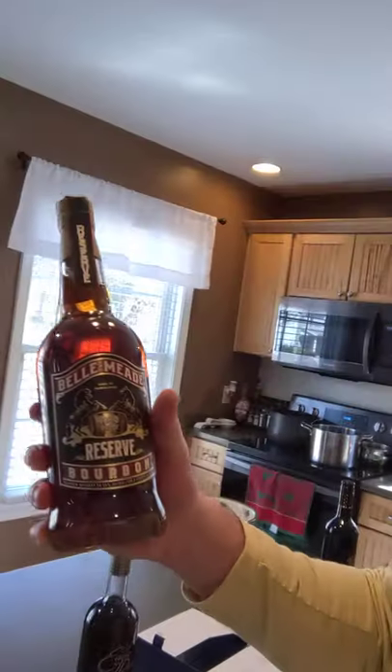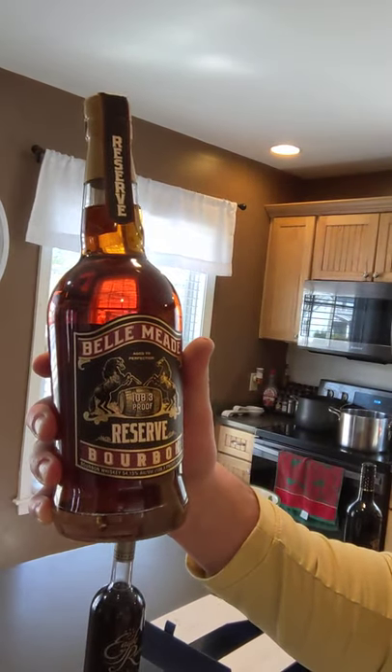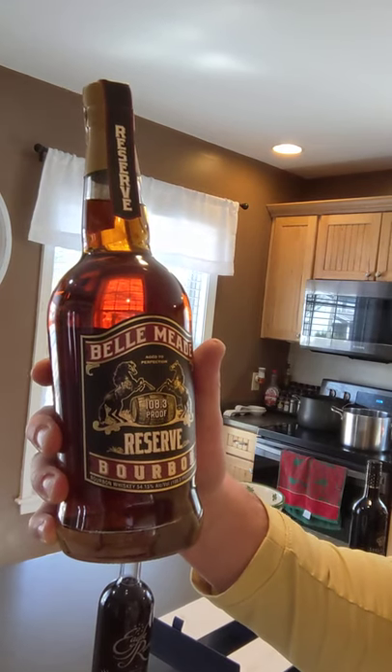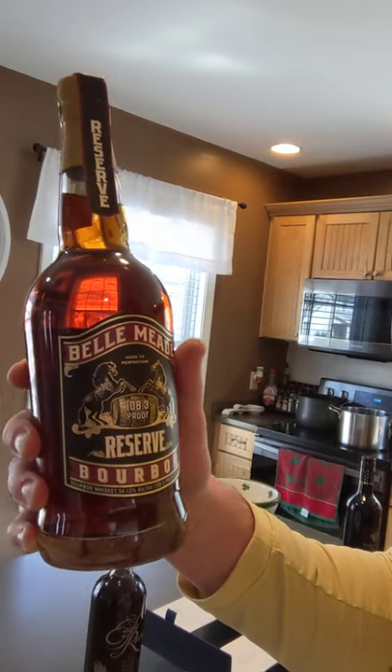The next bottle is this Belmide Reserve. It's 108 proof, so it's cask strength, which is where I typically like to buy my bourbons. This one is a popular version of a bourbon — I bought it because of that. I see a lot of TikToks about it and a lot of people drinking and reviewing it. The reality is I'm trying to be a bit of a Kentucky snob — I just have been to this point. This is actually made in Tennessee. I know it's just next door, but I've been sticking with Kentucky, so I'm curious to see how it tastes. But there are a lot of good reviews about it and I really like the cask strength.